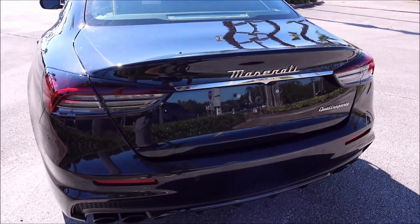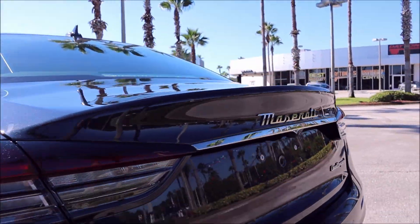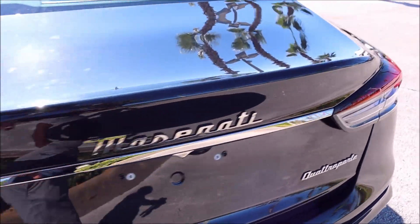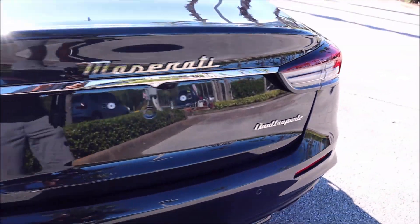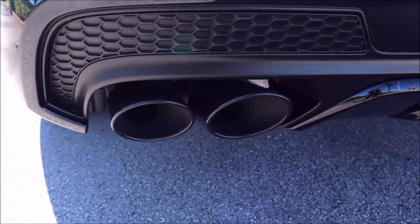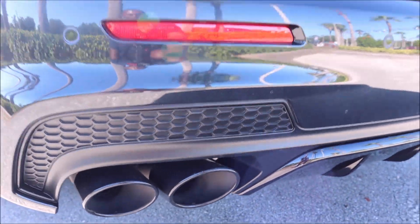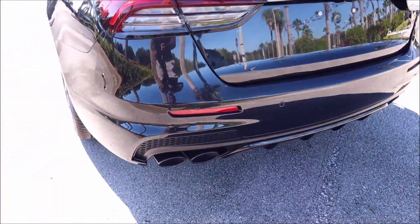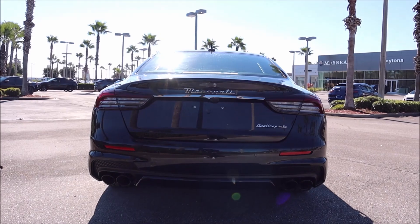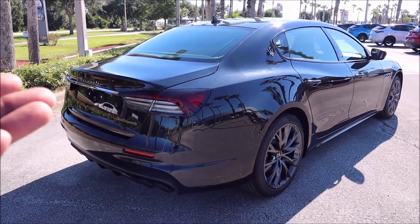Coming to the rear, we have the classic Quattroporte look with boomerang taillights, also night-shaded because of the Nerissimo pack, along with the new Maserati script for 2022 and the Quattroporte badge — all done in that night-black look. The rear tailpipes and rear diffuser are finished in black, with honeycomb grille over the exhaust. It all has a nice aggressive look, and I love the elongated stance of the Quattroporte.